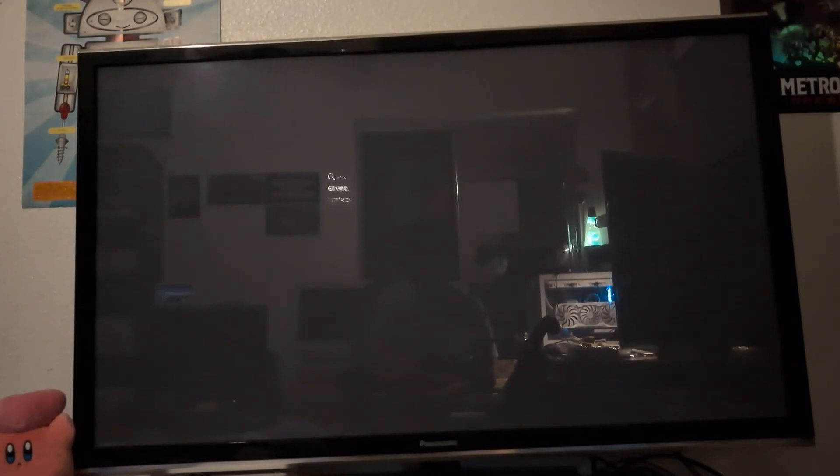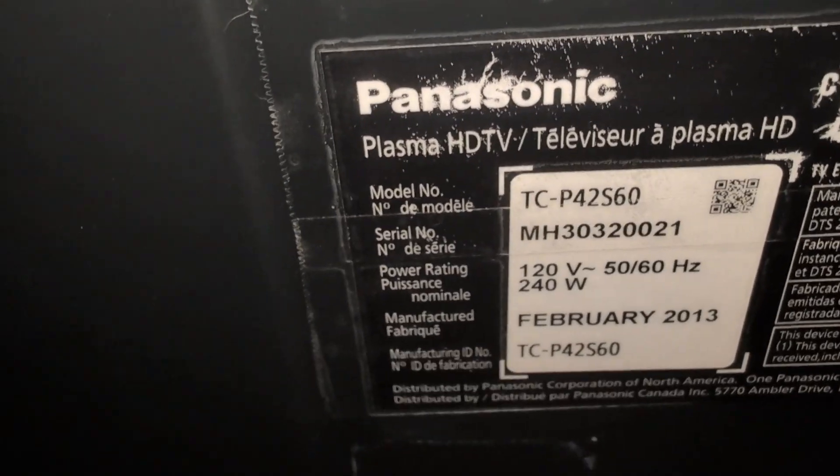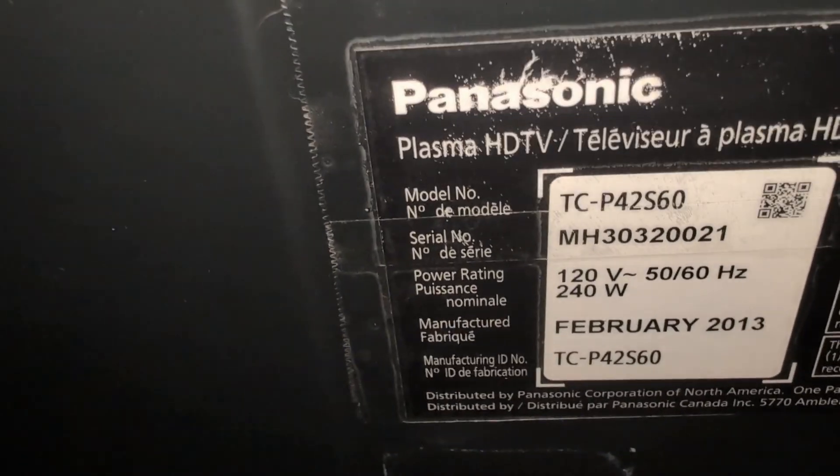What we have in front of us today is a 42-inch plasma TV from Panasonic, from the year 2013, and it's also 1080p. We're going to be looking at plasma TVs today and why I think you should be getting one even over an OLED. This specific plasma TV is a Panasonic TC-P42S60, manufactured in February 2013, so it's about 11 years old.